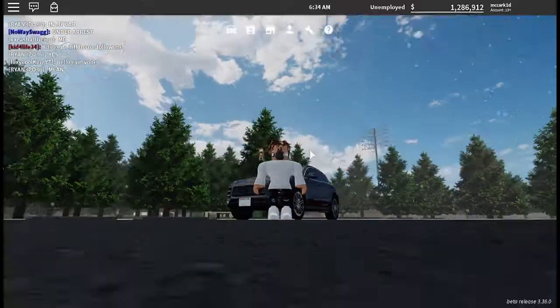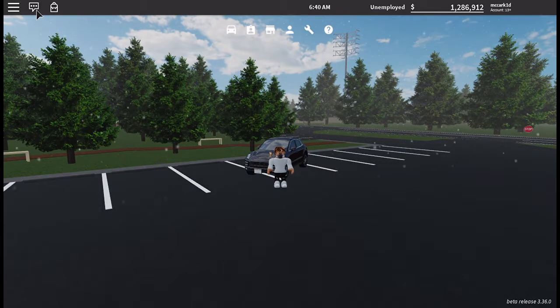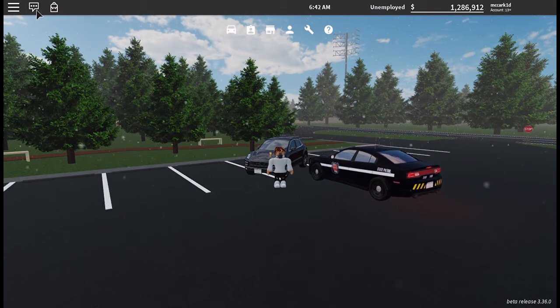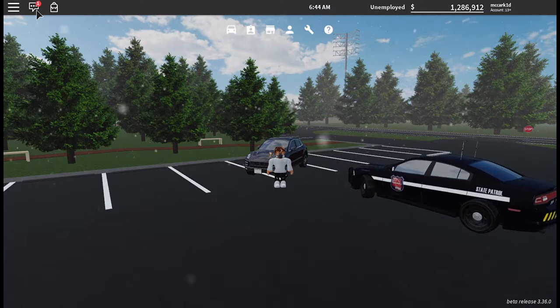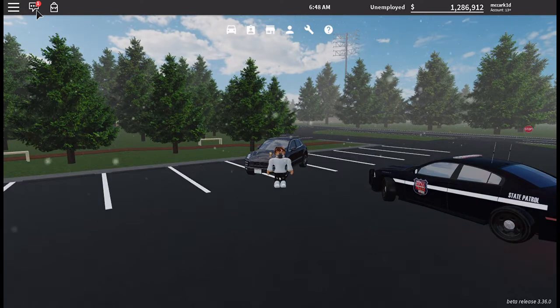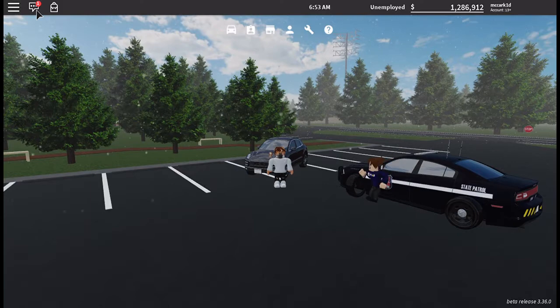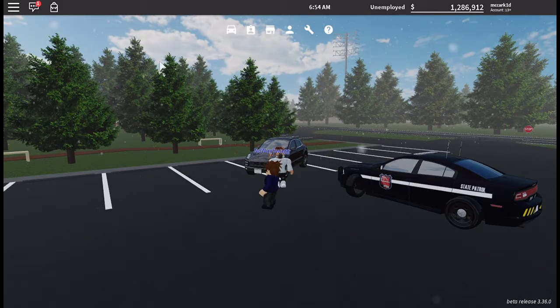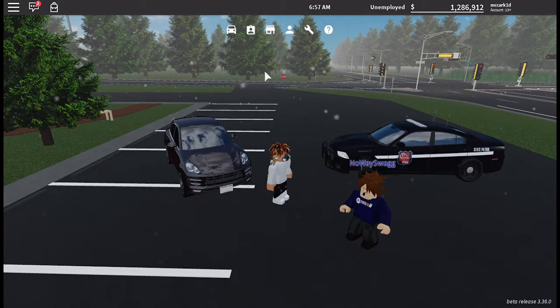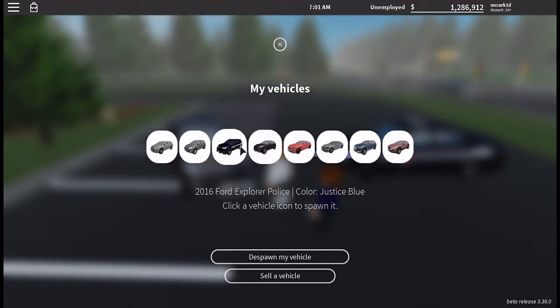Yo, what is going on guys, welcome back to the channel, you are watching MC Car Kid. Today we are back in Greenville with a brand new update which added new buildings and three new cars. They added a new park, updated the school, and moved the location of the daycare. The three new cars added were the 2016 Porsche Macan S, the 2012 Toyota RAV4, and the 2011 Honda Odyssey EX-L.